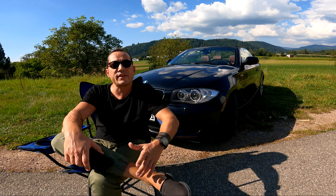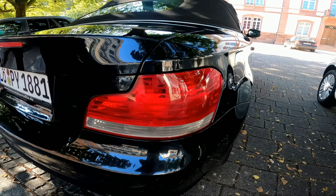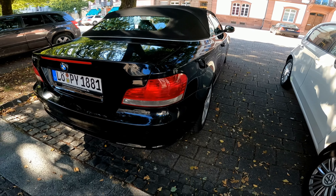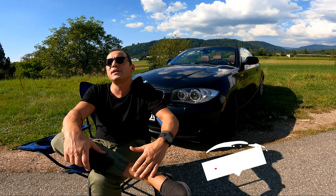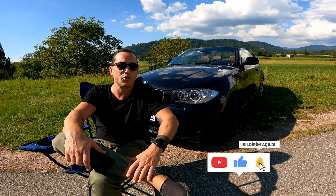This car is a 2009 model and as I said, it is a cabrio. It has around 150,000 km on it.